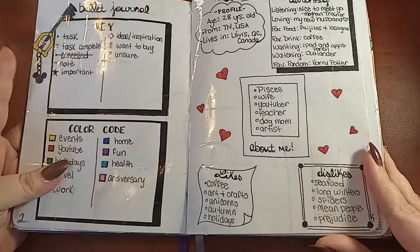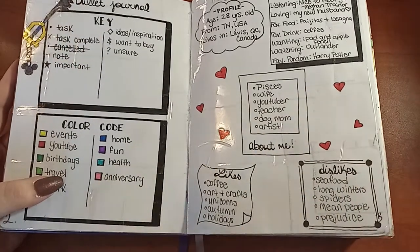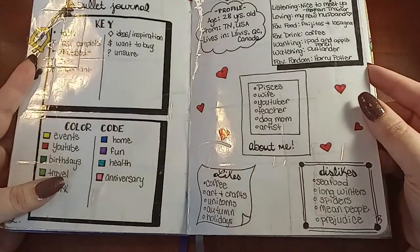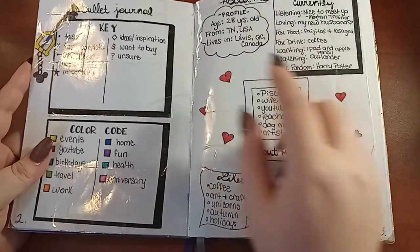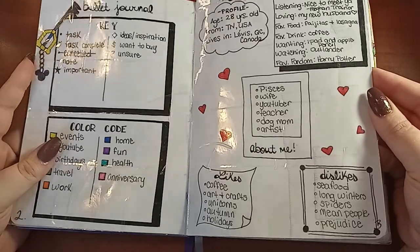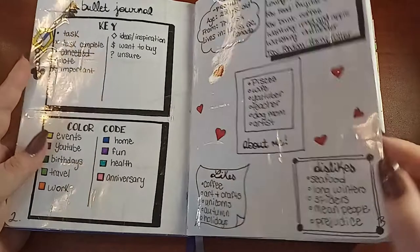I did a key and a color code, but I quickly realized I didn't actually ever use them — I think I started but quickly abandoned it, so that's just something that didn't really work out for me. Here's a little 'about me' page. It's kind of crazy — I was 28 when I started this and I'm now 30, so it's just interesting to see the kinds of things I wrote about.